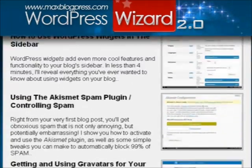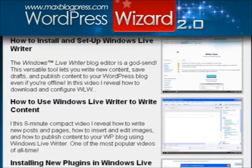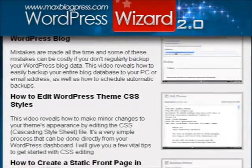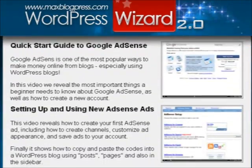These tutorials were created with the absolute beginner in mind, so you'll never feel like you're listening to some rambling technical geek. Your WordPress Wizard 2.0 membership not only grants you access to the entire current video library, but 6 to 8 new videos are added every month.